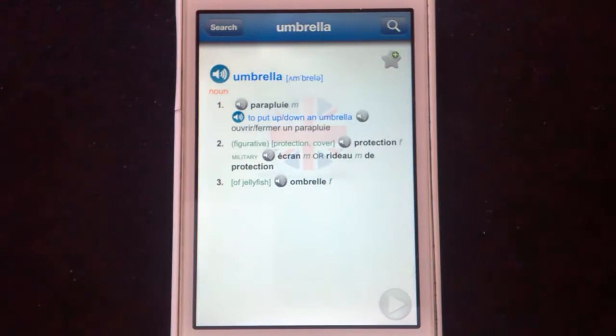Then we have these more obscure translations. We've got figurative: protection or cover. Military — who knew the military used umbrellas? And the umbrella of a jellyfish is 'une umbrelle,' apparently. So there we go — all the translations you could possibly need, and then some.